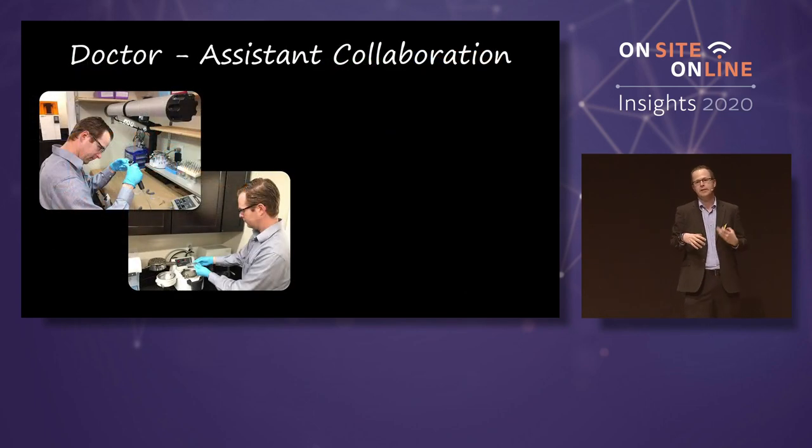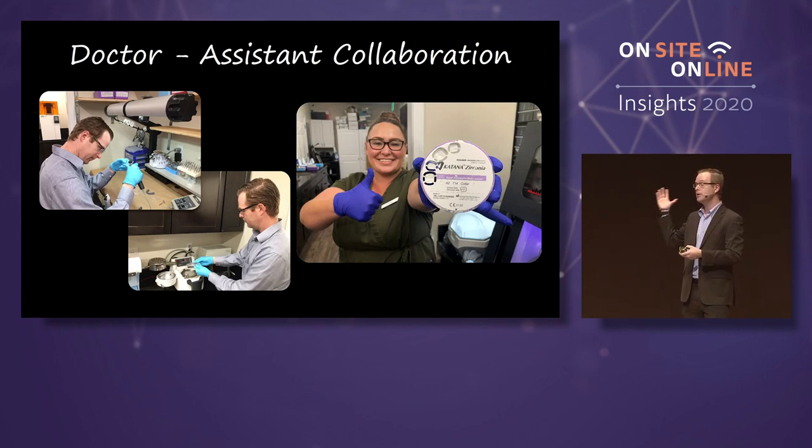We as dentists recognize that computers can really help us, and we can really start to utilize computer technologies to take up the slack or help out a little bit. If computers are kind of scary to you, find ways to collaborate. For dentists, especially in the States, it's really wonderful to integrate dental assistants.